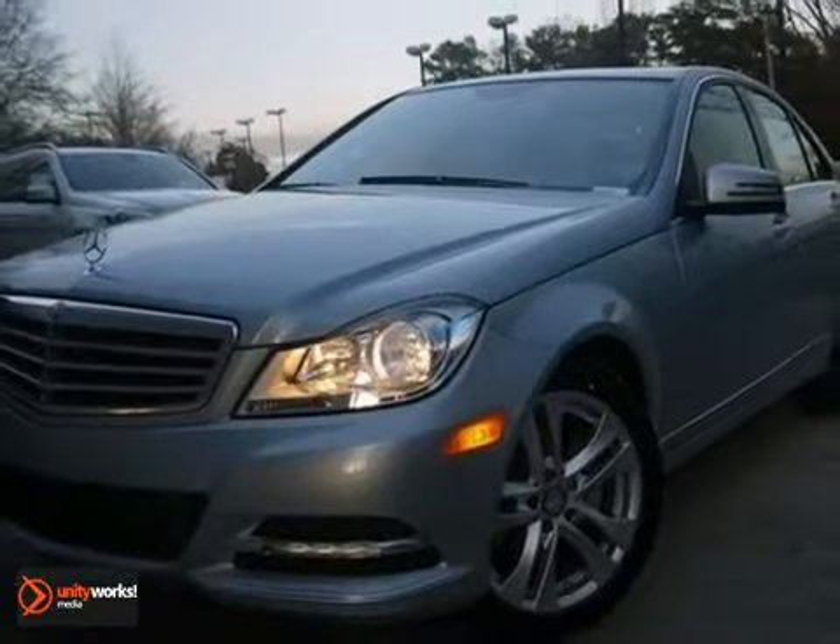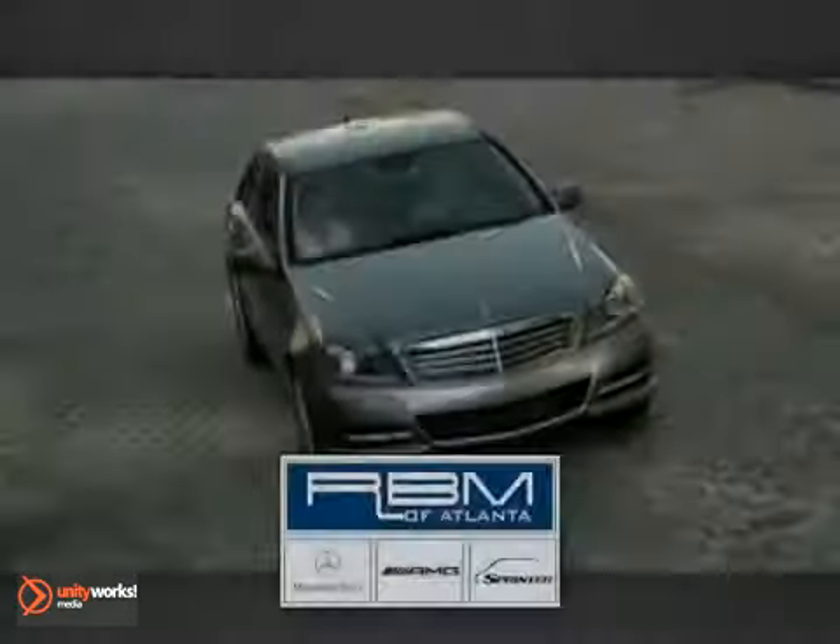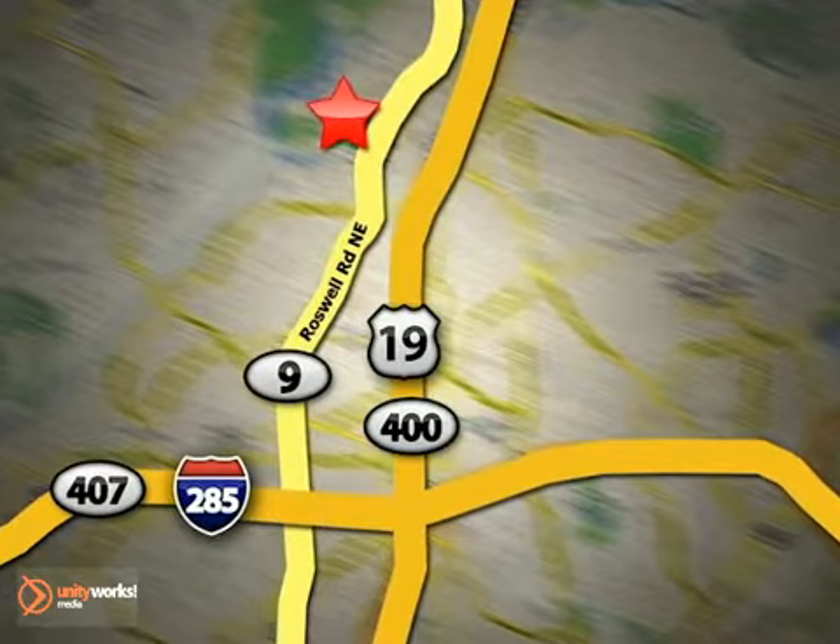Come on out and give it a test drive today. At RBM of Atlanta in Sandy Springs, we have the best selection of new and top quality pre-owned vehicles to choose from. We are conveniently located at 7640 Roswell Road in Atlanta.